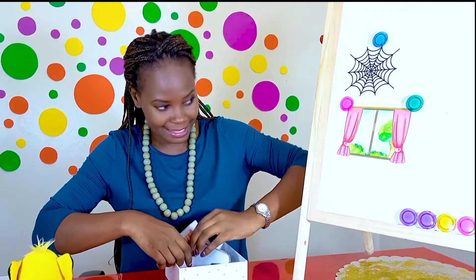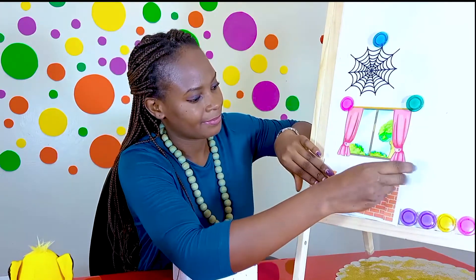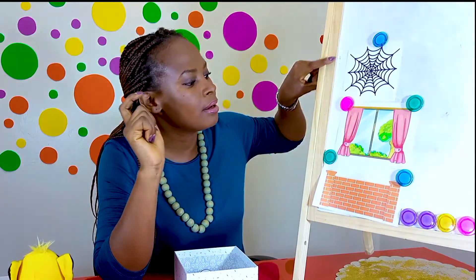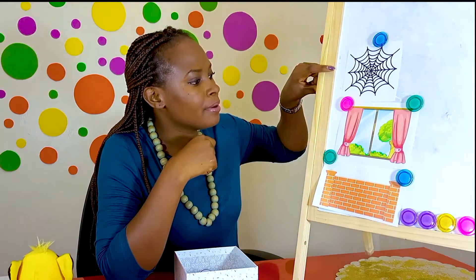And this is the last one. What do we have here? You're right. We have web, window, wall. I wonder what is the same about all these three pictures. Can you work it out? Let's check again: web, window, wall.